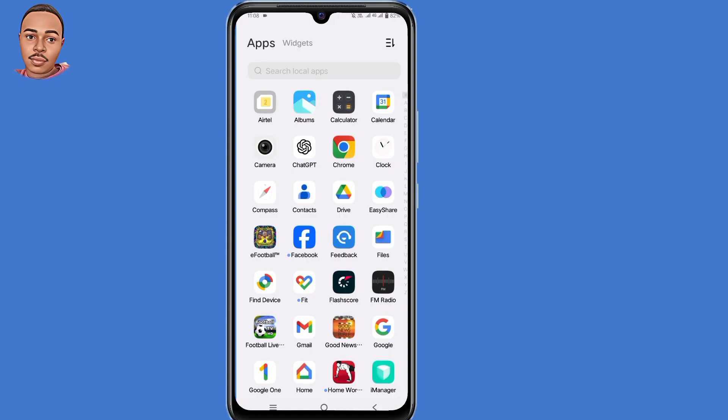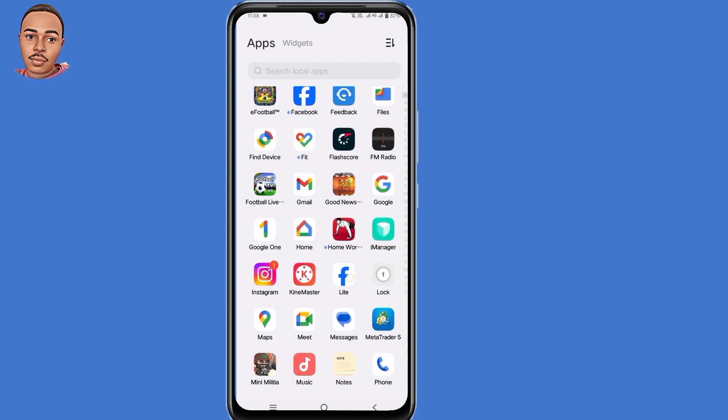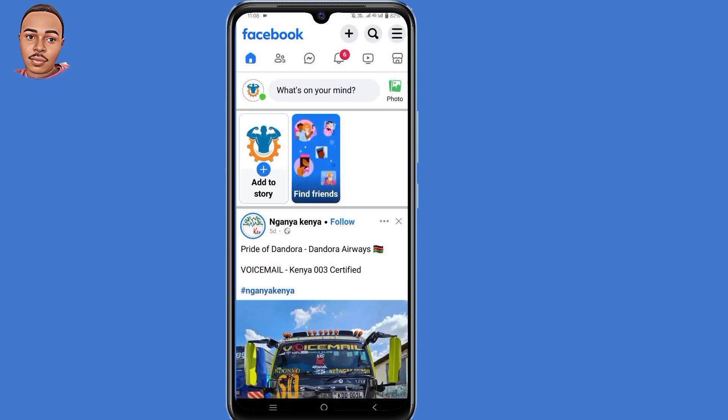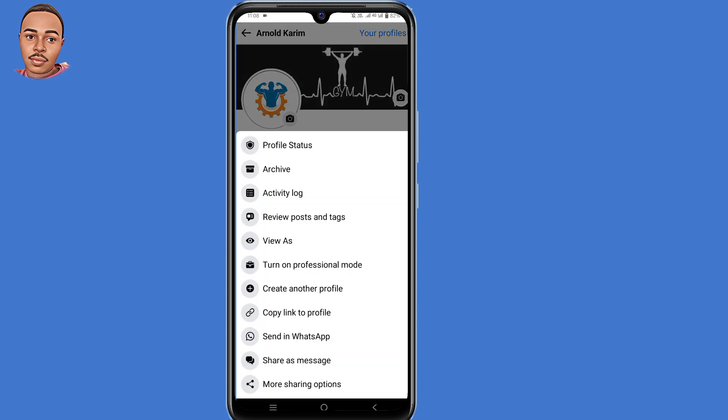I'll show you two best methods to contact the support team. The first method is through your Facebook application. Open the Facebook application and log into your account. After logging in, tap on your profile icon, then tap on those three dots at the right. Make sure you copy the link to your profile, and after copying the link, take a screenshot of this page.